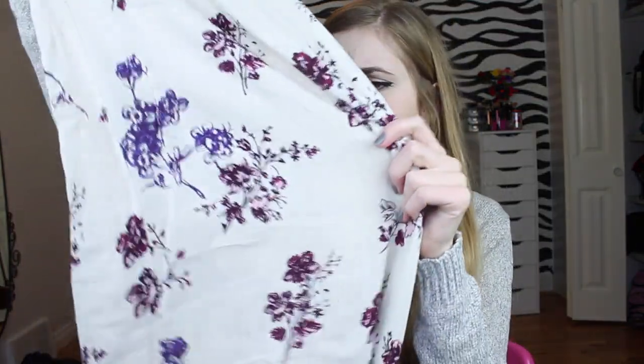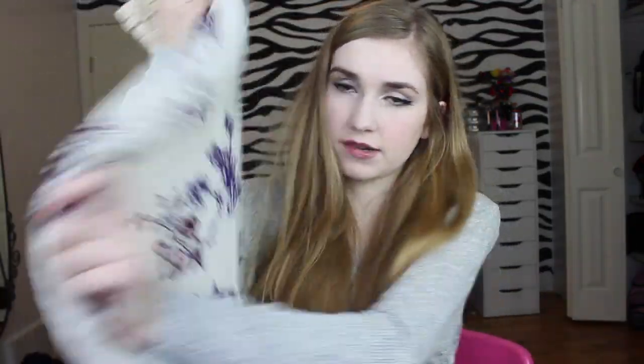I went to this store called Boathouse because I saw on their display window that they had maxi skirts. I got this one which I wore to iMats — it's a maxi skirt with navy and maroon flowers and a little tie. And I also got this one which is black with flowers on it. And then I got this little dress — it's really casual and it's going to be really nice for the summer.